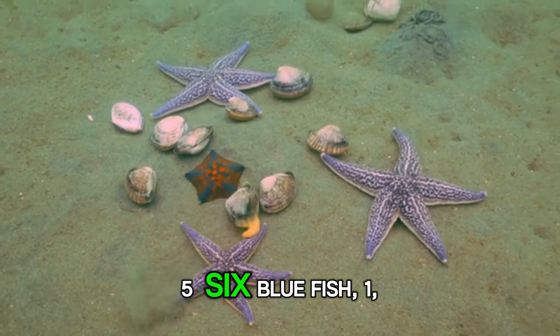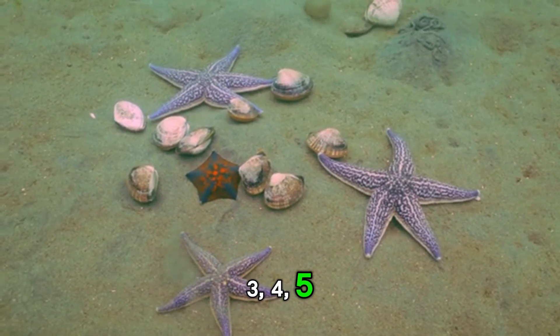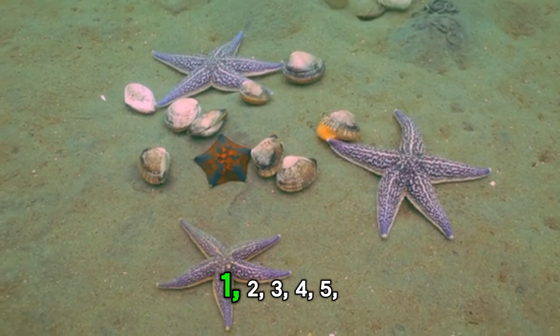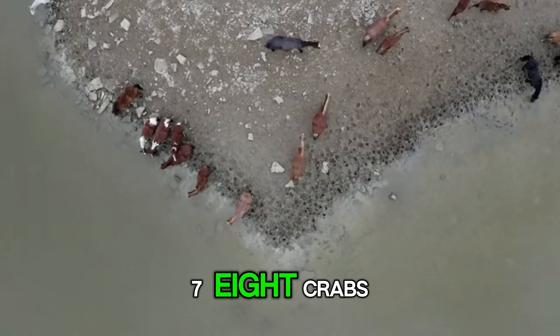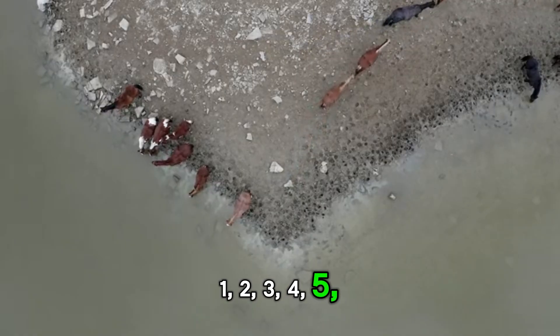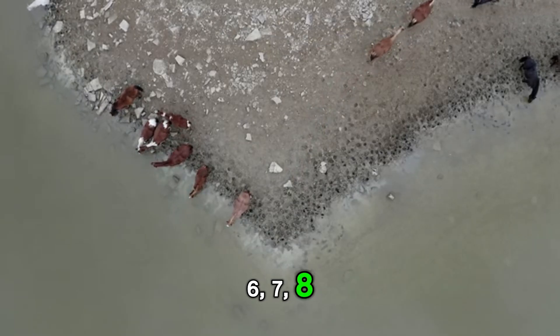1, 2, 3, 4, 5, 6, 7 jellyfish. 1, 2, 3, 4, 5, 6, 7, 8 crabs. 1, 2, 3, 4, 5, 6, 7, 8, 9.